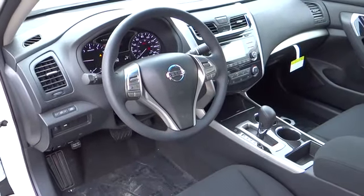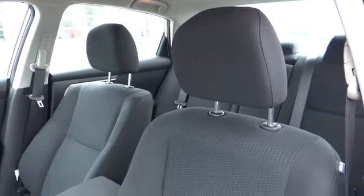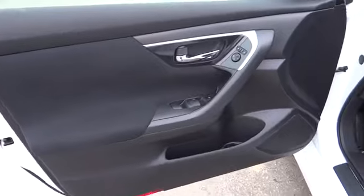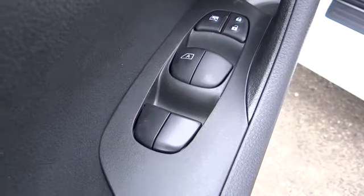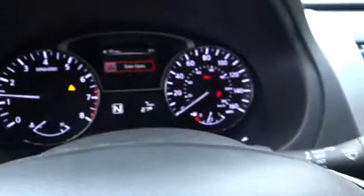Here are some of this vehicle's great options: CD player, trip computer. Wouldn't you look great in this vehicle? Stop in today and see for yourself.